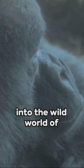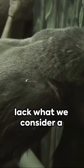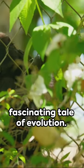Catch your breath, folks. We're diving straight into the wild world of gorillas and their absent fingerprints. Yes, you heard it right, gorillas. Those muscular giants lack what we consider a classic identity marker. But why, you may ask? Well, it's a fascinating tale of evolution.